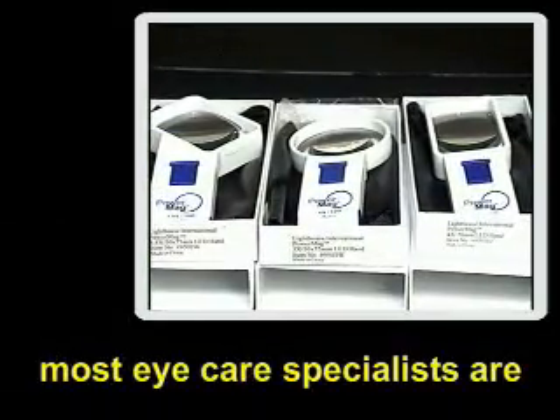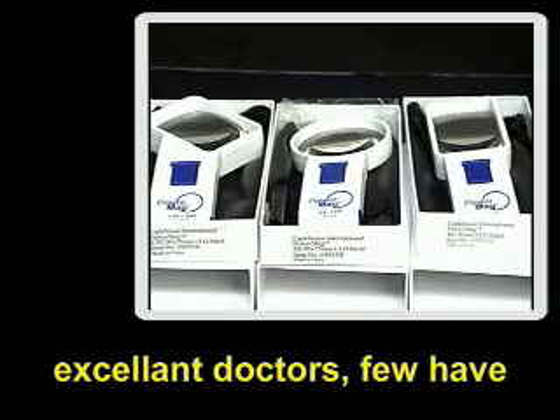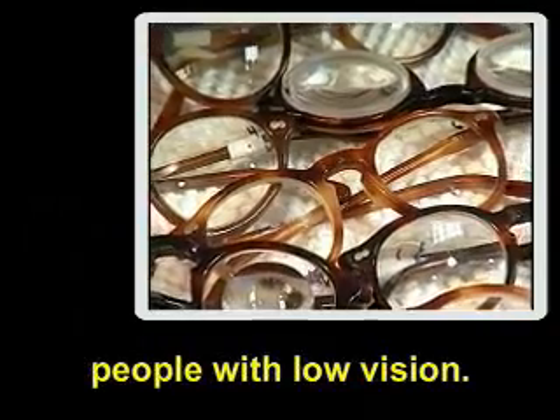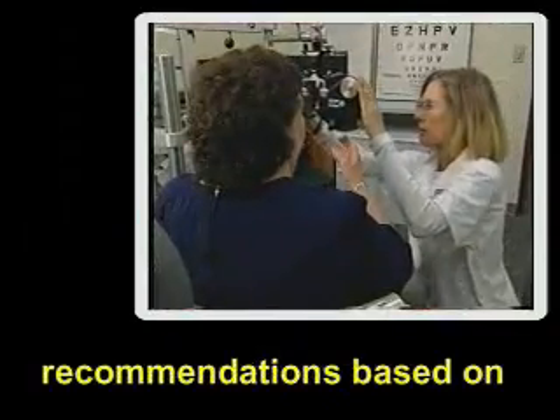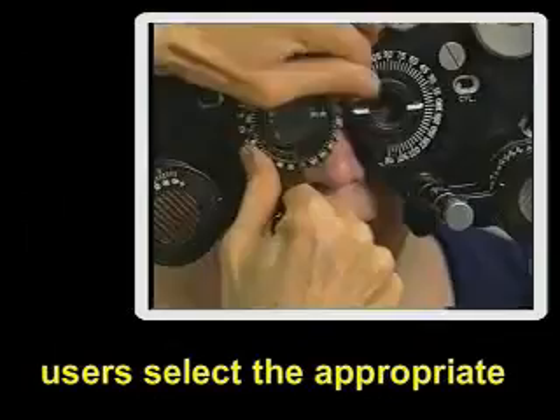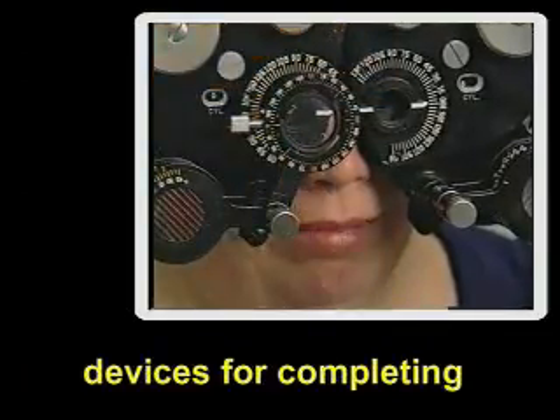While most eye care specialists are excellent doctors, few have had the opportunity to specialize in working with people with low vision. Conversely, recommendations based on a low vision evaluation carried out by a specialist will ensure that users select the appropriate devices for completing particular tasks.